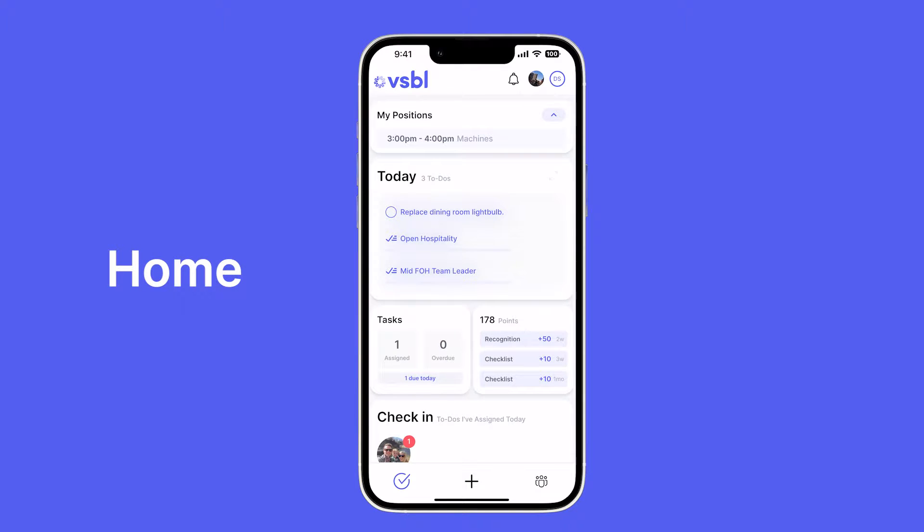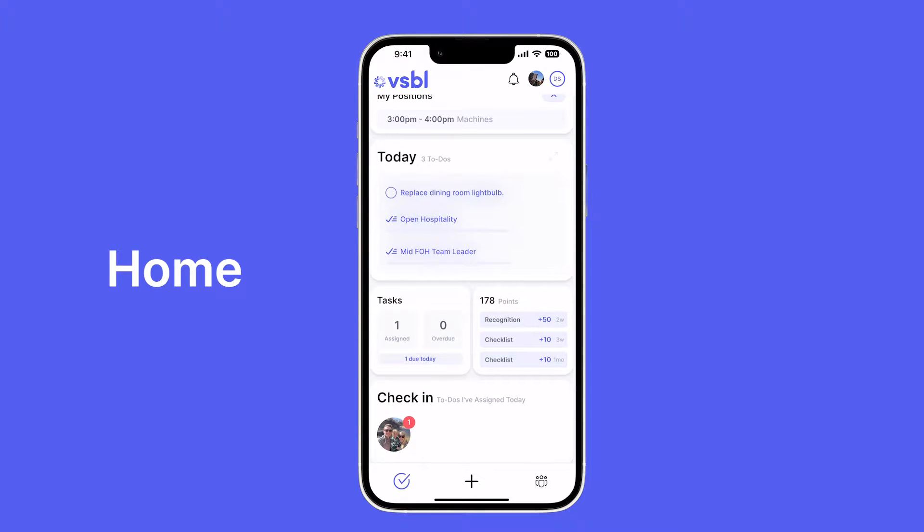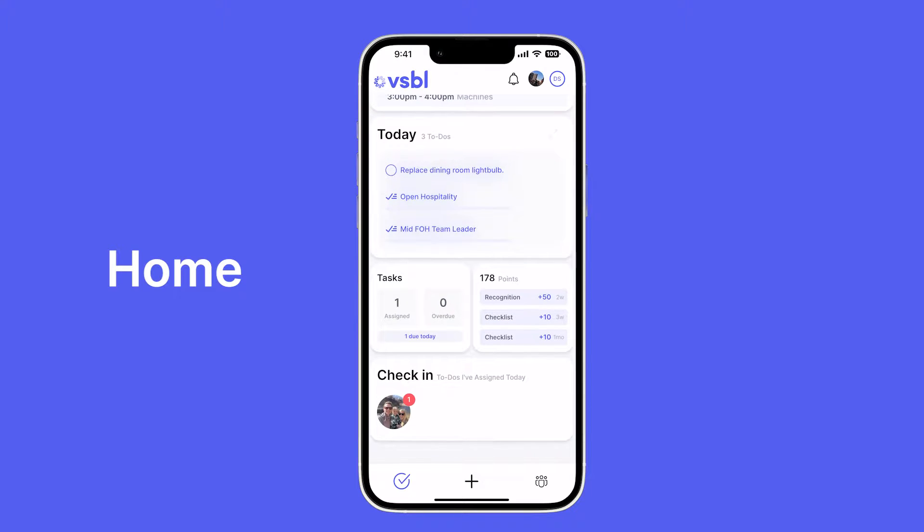Let's begin by taking a look at the home screen. This is where everything comes together in one place, so you always know what is going on and what you need to be doing. At the top of my screen I am positioned on machines for 3 to 4 PM today. I have been assigned three to-dos for the day that include one task and two checklists. Here I can see my total points and how those points were earned.